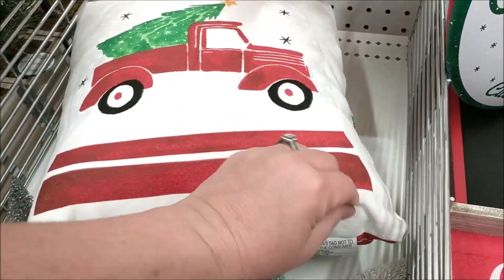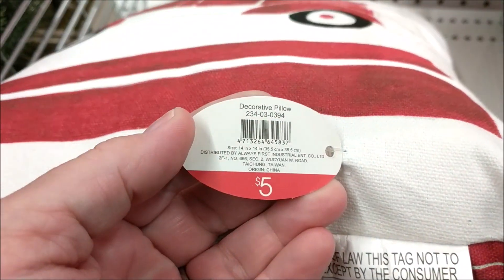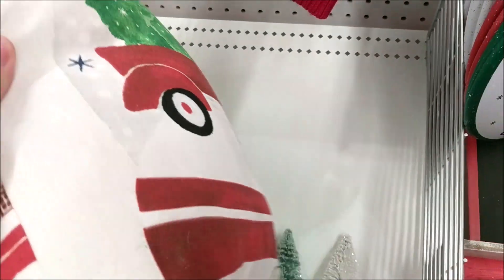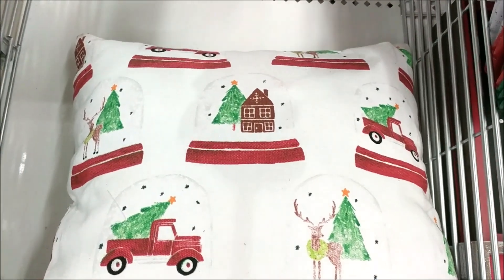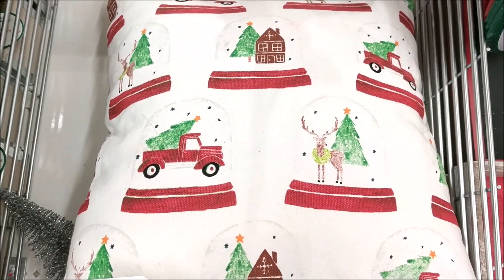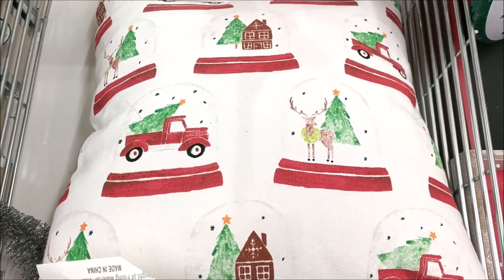And to match that banner and dish towels, they did a pillow in this version for $5 with the red truck. And I love the back of it — I love that little gingerbread house and all the little snow globes.